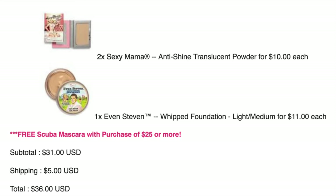I haven't tried their foundations before but I really wanted to, so I picked up the Even Steven Whipped Foundation in Light Medium. During the sale it was eleven dollars. Since I met the twenty-five dollar minimum, I'm also getting a free Scuba mascara. I can't really recommend the foundation since I haven't tried it yet, but I highly recommend that face powder.